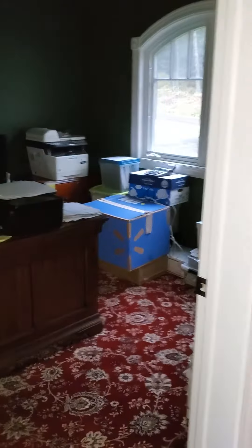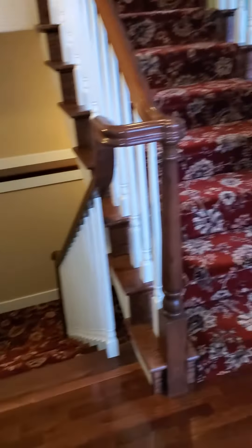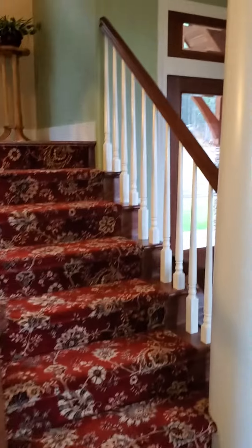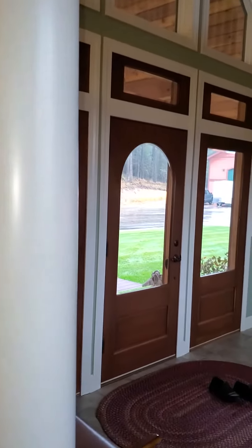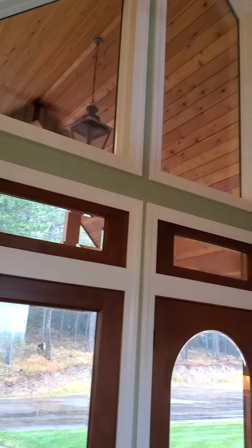Walking out of the master, there was that den. This is going downstairs, and this is going up. I never noticed that before. This is the front door.